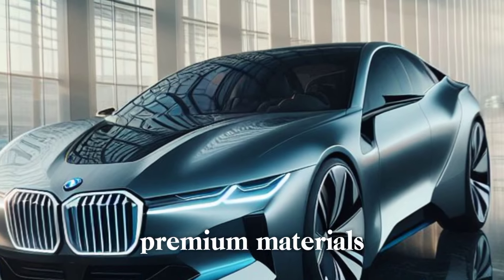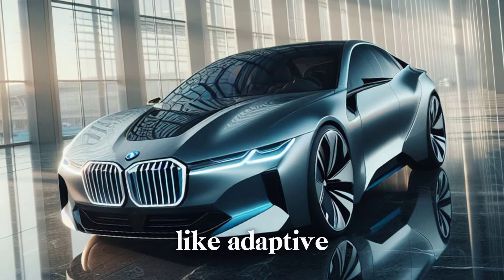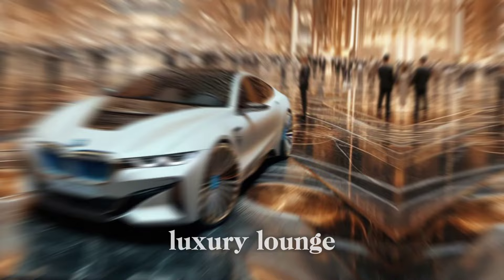The interior is just as impressive, with premium materials, a massive touchscreen display, and advanced safety features like adaptive cruise control and lane departure warning. You'll feel like you're in a luxury lounge on wheels.